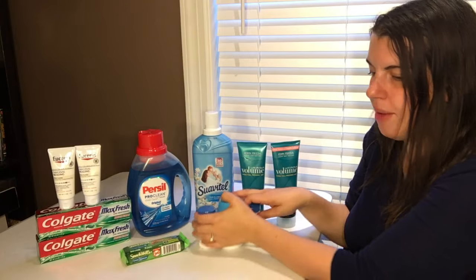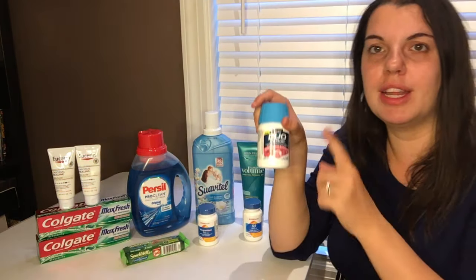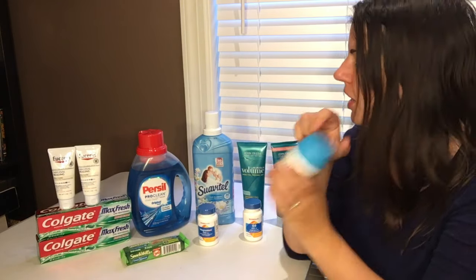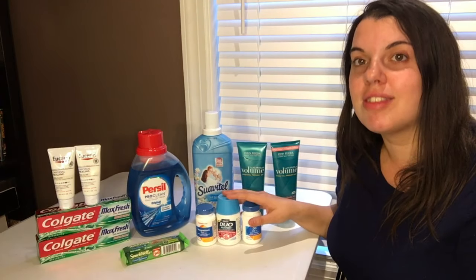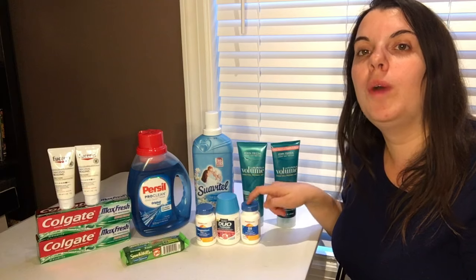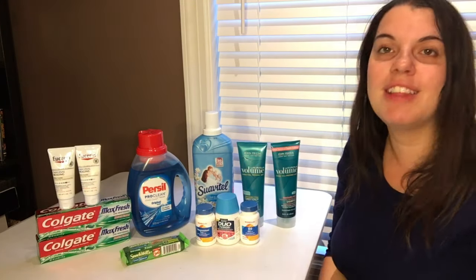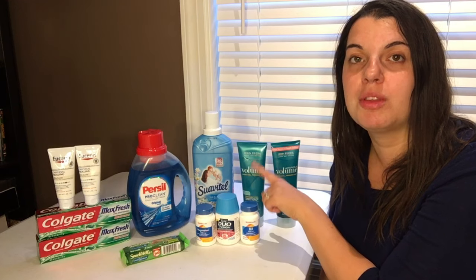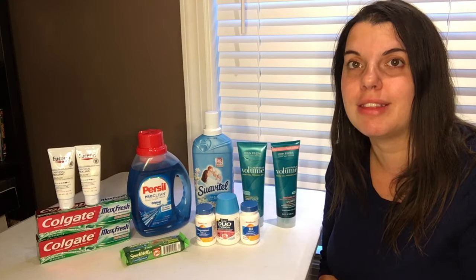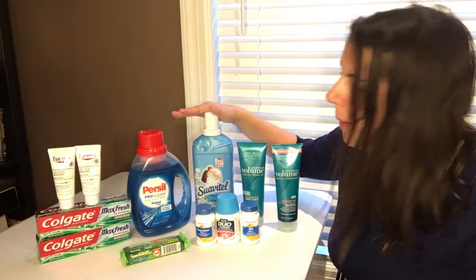I used the $5 off of one Zantac Duo coupon from the Zantac Duo website, which is linked to Smart Source — just for note. Then I used the CVS printable coupon for $10 off of Zantac Duo when you buy CVS vitamins. With those coupons it was an instant 72-cent moneymaker, with overage that applied to the rest of my transaction.